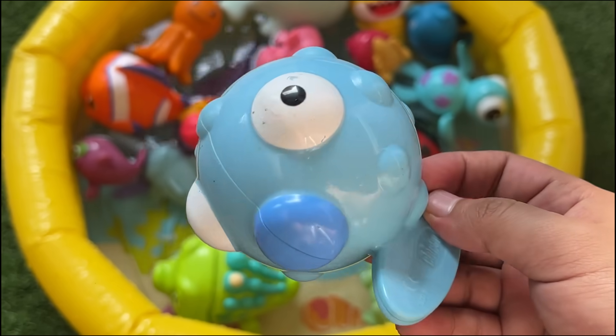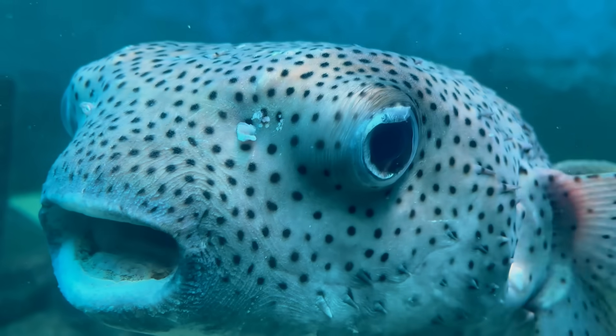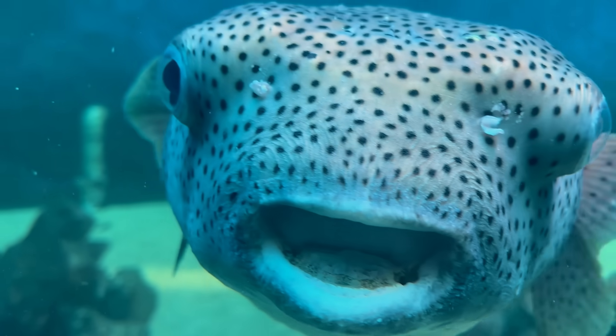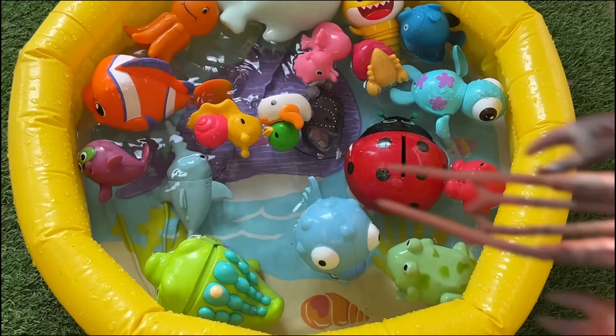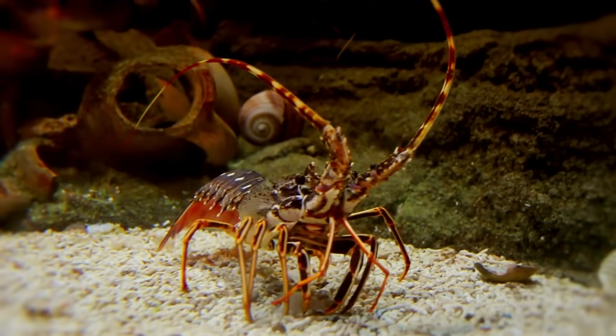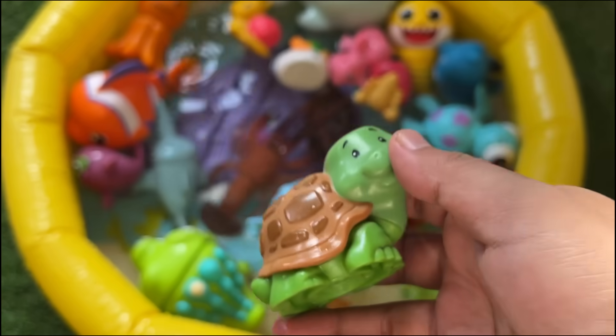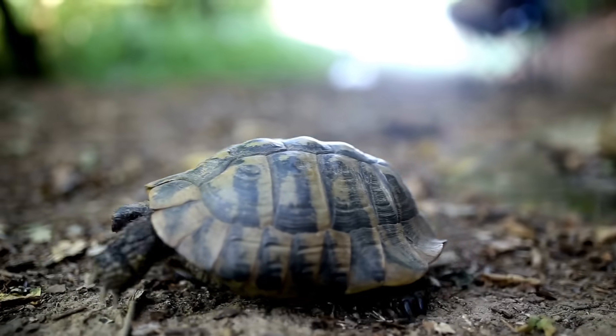Many pufferfish species are also extremely toxic, containing tetrodotoxin, a substance up to 1,200 times more poisonous than cyanide. Lobsters have blue blood due to copper in their hemocyanin instead of iron-based hemoglobin in humans. Some turtles live in the ocean, while others live on land or in freshwater rivers and ponds.